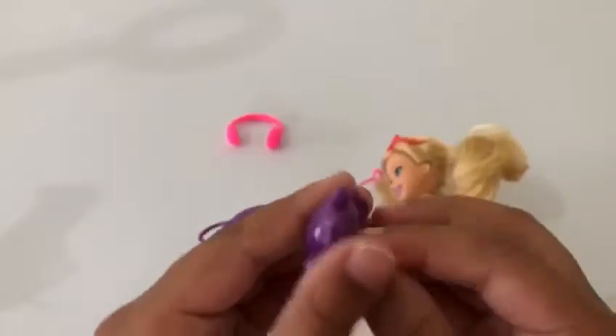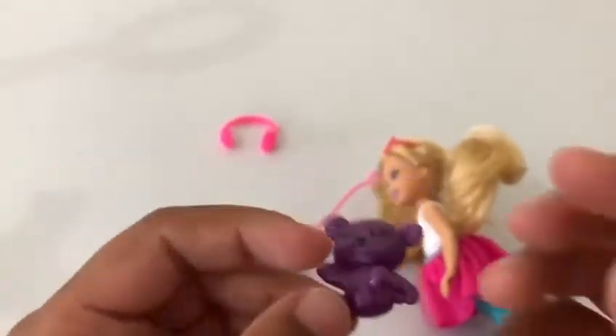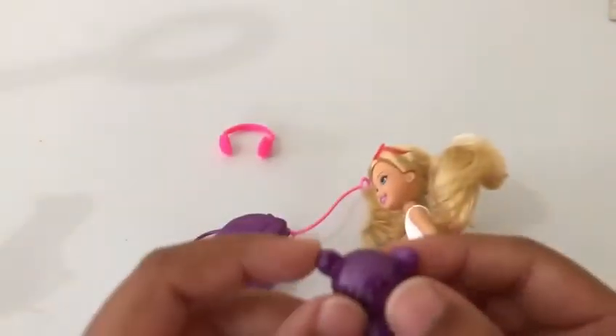We got her little teddy — it's so cute, I love it! It is purple and the eyes are closed.